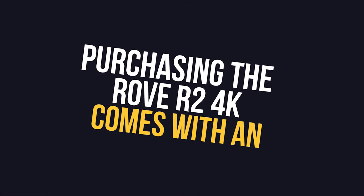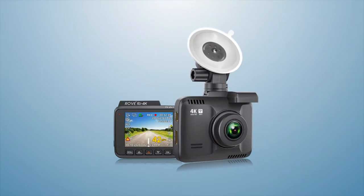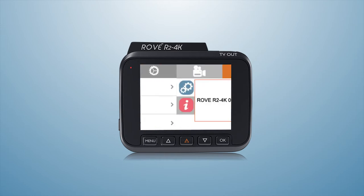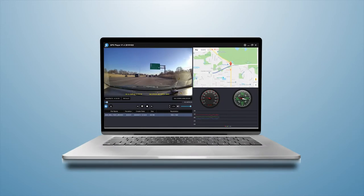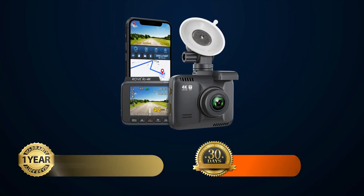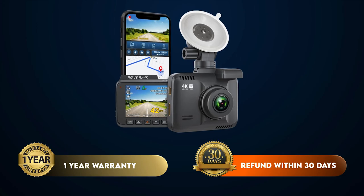Purchasing the Rove R2 4K comes with an all-in-one package. You will get an advanced 4K video car dash camera with meticulously designed hardware and custom-designed beautiful firmware. We provide free firmware upgrades, free iOS and Android app updates, free GPS player for PC and Mac, and free lifetime customer support — backed by a one-year hassle-free warranty and 30-day money-back guarantee in case you have any doubts.